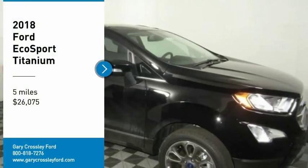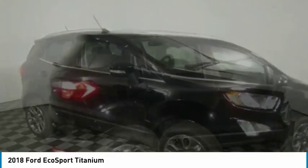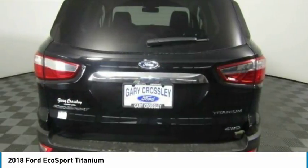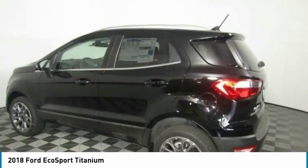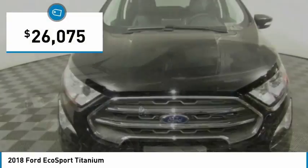Come test drive the 2018 EcoSport. The Ford EcoSport has an upgraded interior that provides you all the features you could ever want. It also offers the functionality of an SUV, but in a size where you feel in control and is priced below $30,000.